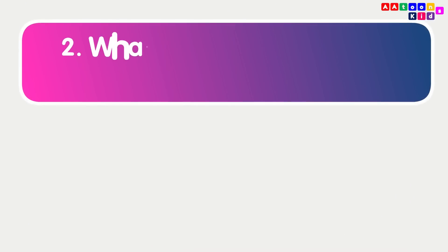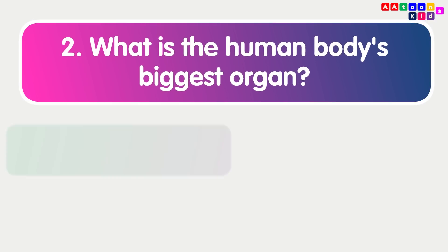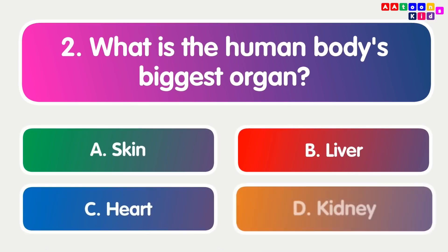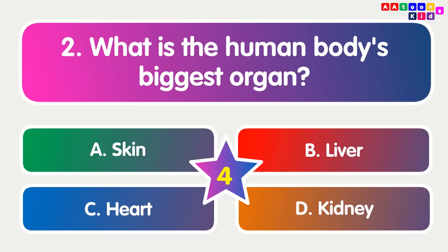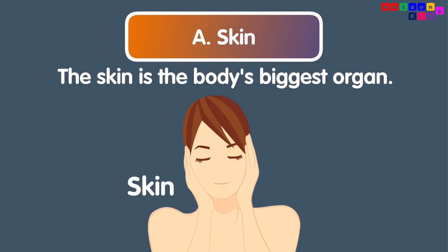What is the human body's biggest organ? Skin. The skin is the body's biggest organ.